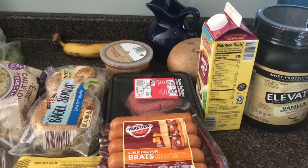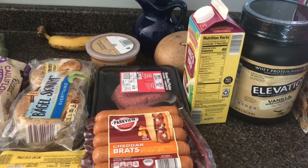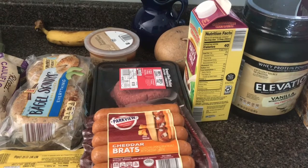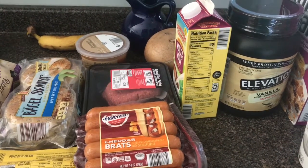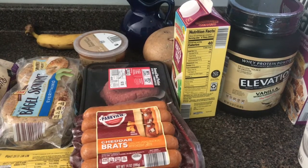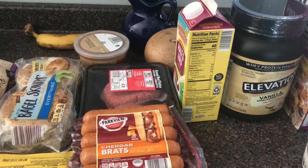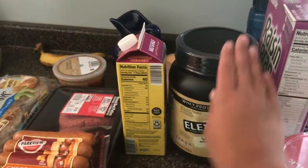We just came from Aldi. My weekly budget is $60. I did want to spend around $40, but I was closer to the $60 mark at $58. I round it off, put my change aside, save my change for the month, and then deposit it into a savings account.